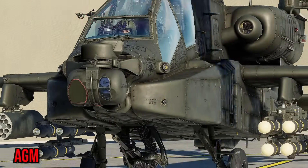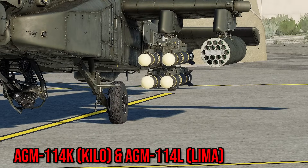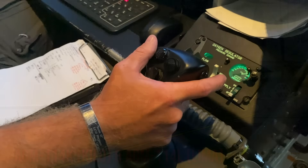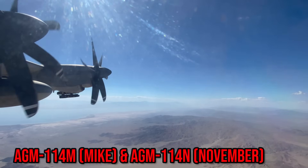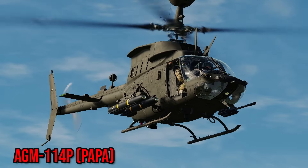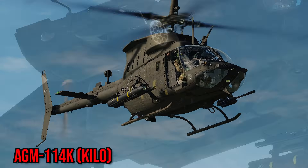The most common Hellfire variants in the United States Army are the AGM-114K and AGM-114L, with the Navy and Marines using the AGM-114M and N variants, and the US Air Force using the 114P. For now, we will be focusing on the 114K and L variants.